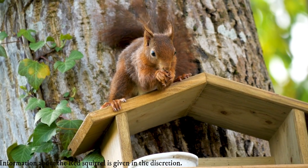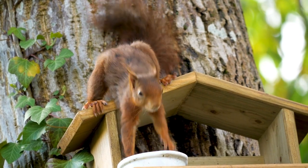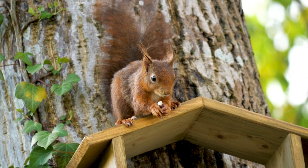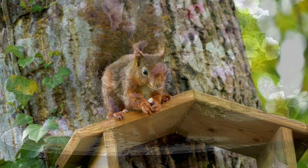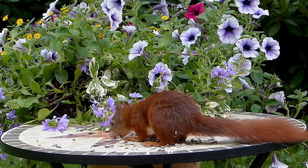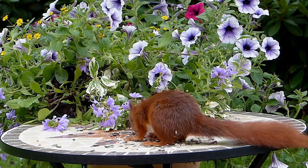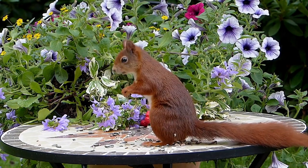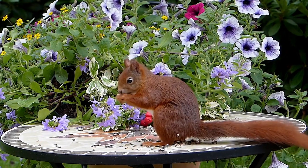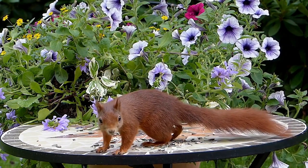The squirrel's long tail aids in balance and steering while dashing along branches and jumping from tree to tree. It may also keep the squirrel warm while it sleeps. Like most tree squirrels, the red squirrel possesses strong curved claws that enable it to scale thick branches, wide tree trunks, and even house walls. It can leap gaps between trees thanks to its powerful hind legs, and the red squirrel can swim as well.